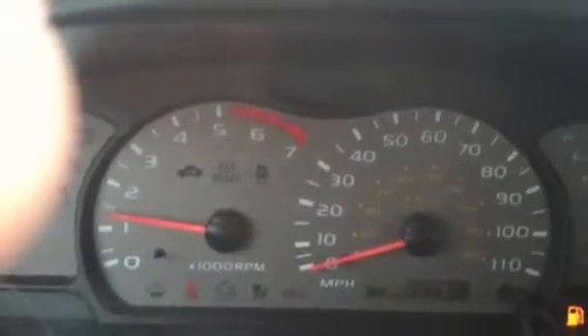It's at nine thousand five hundred and seventy miles. And then the temperature control and the moon roof.